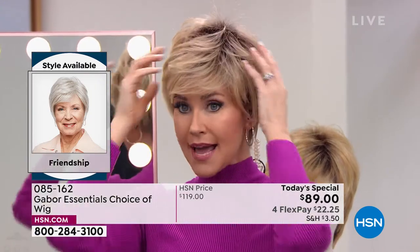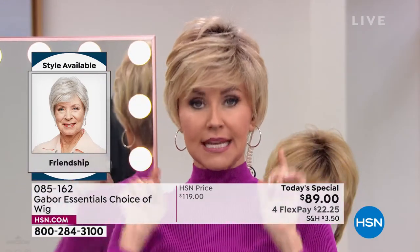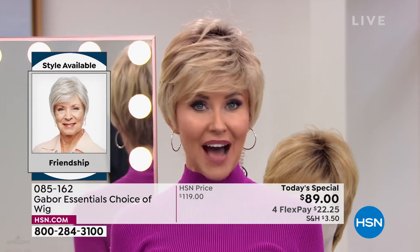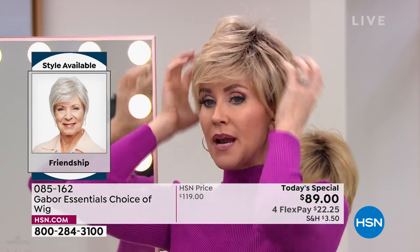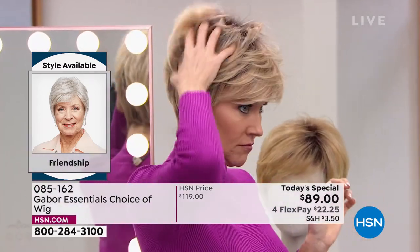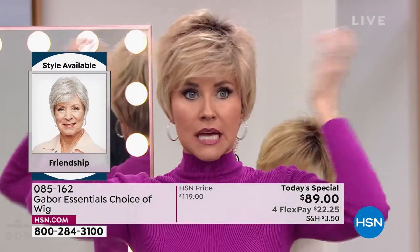This is your opportunity. I am in the light rooted blonde in the Friendship, but you can get the light rooted blonde in any of those five styles. This is the shortest, but Martino, I am loving the fact that I've got all this volume.